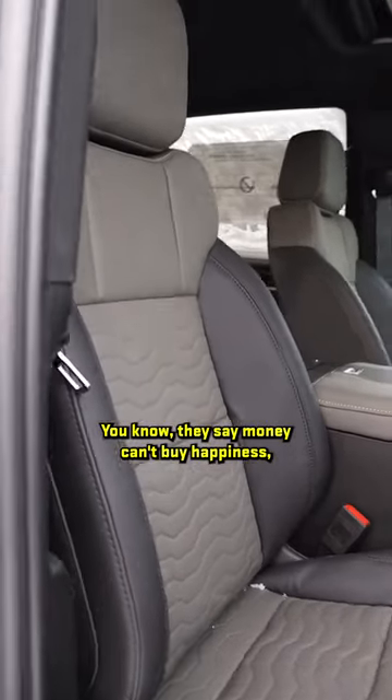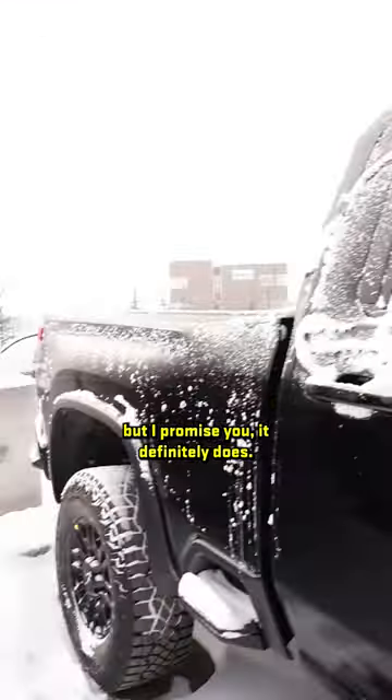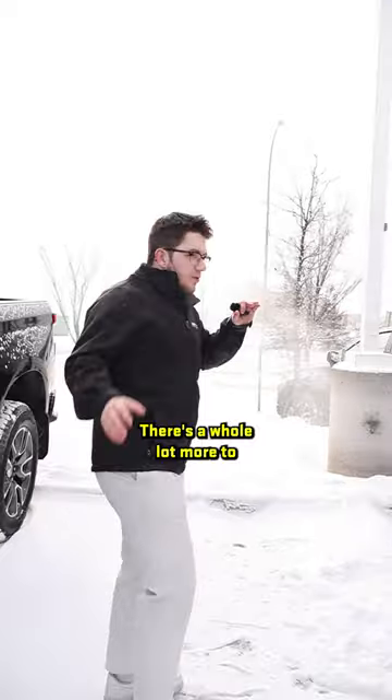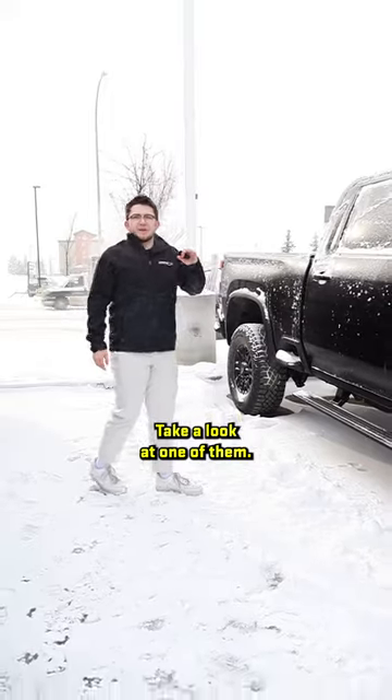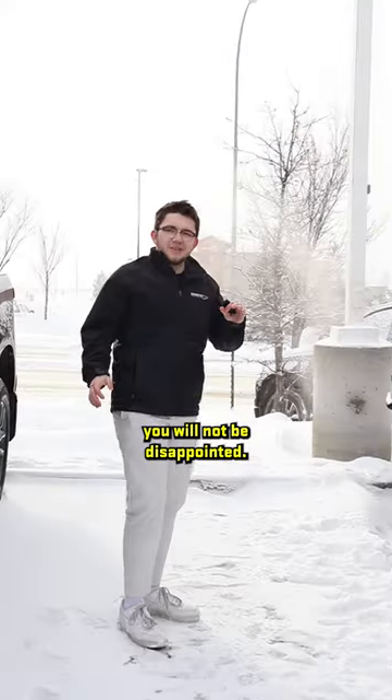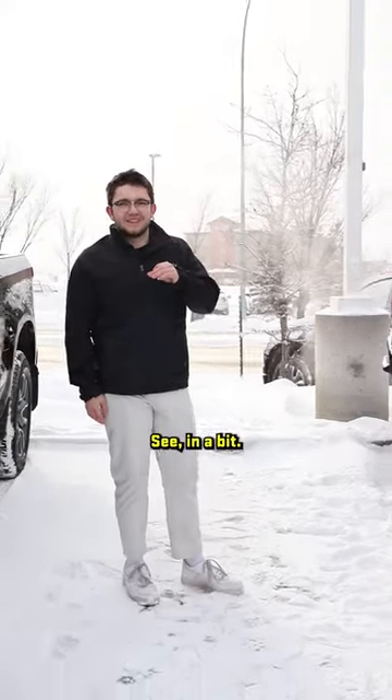They say money can't buy happiness, but I promise you it definitely does. There's a whole lot more to talk about with these trucks — come on down, take a look at one of them, and I promise you, you will not be disappointed. See you in a bit!